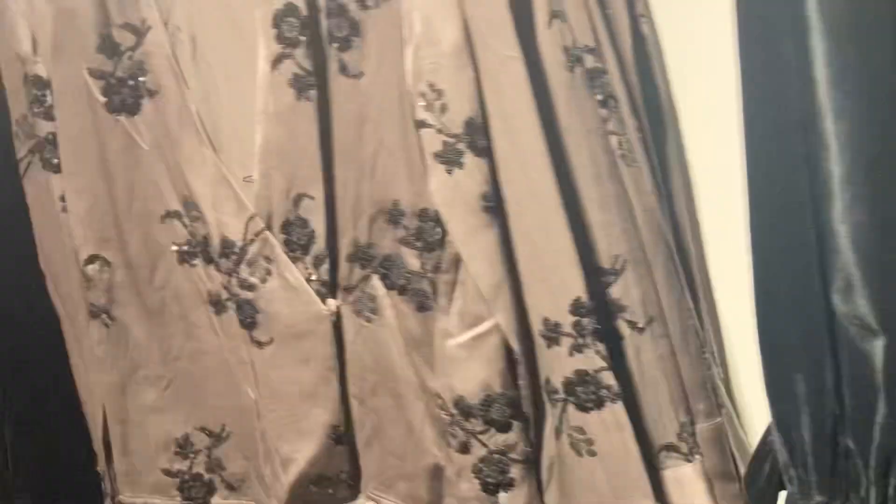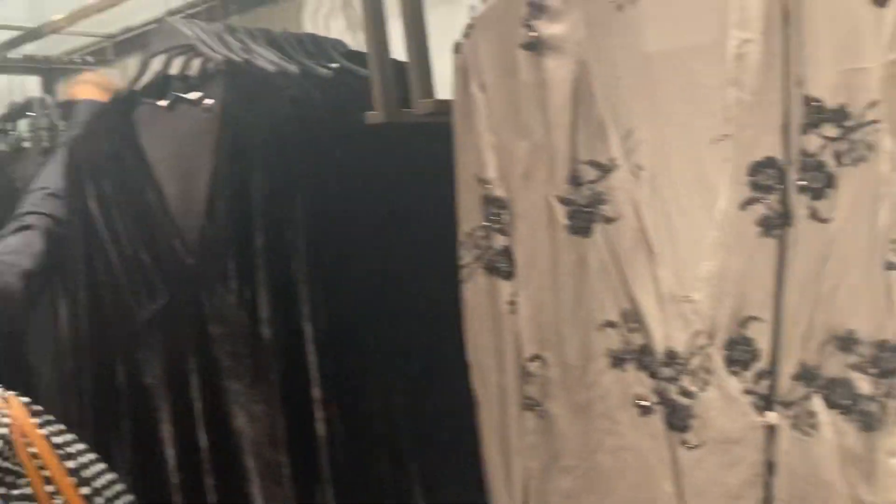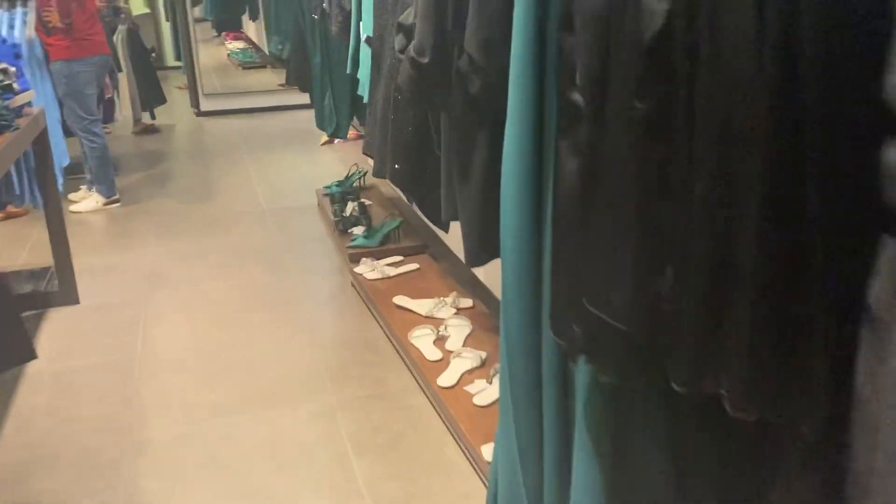It looks like it's a dress. What dress? It looks good. It looks like it is a short shirt — 3,000. The green color is big. It looks like a short shirt — Green, Brown, and Green.